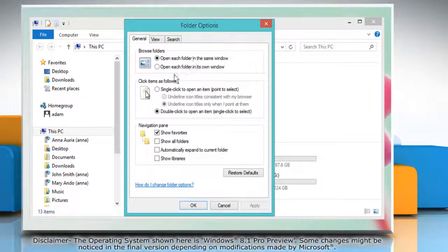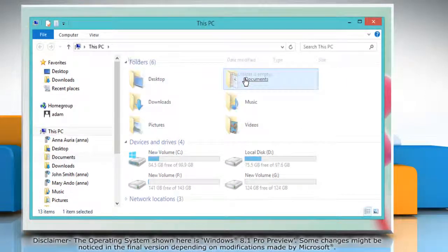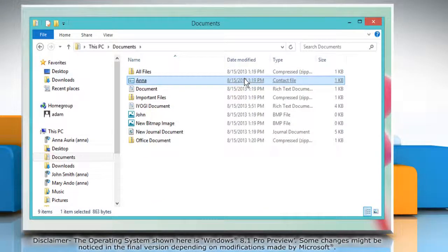In the click items as follows option, select the radio button next to single click to open an item and then click OK. Now you can open files and folders just by single clicking them. Wasn't that easy? Have a nice day!